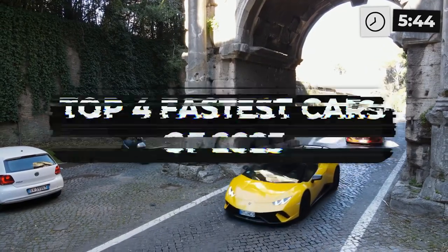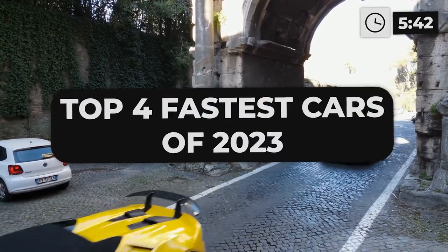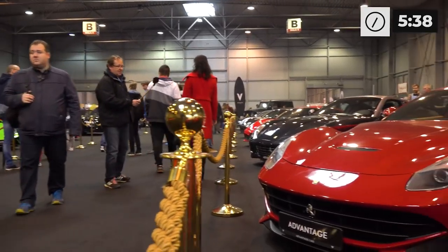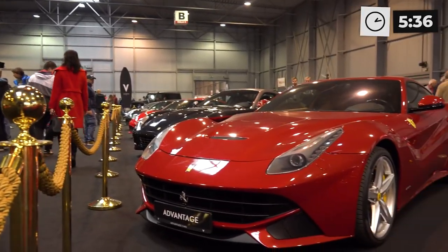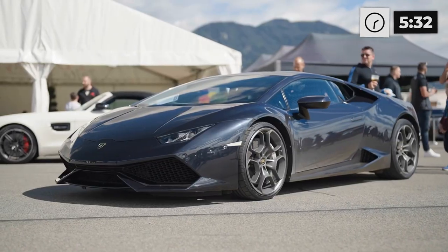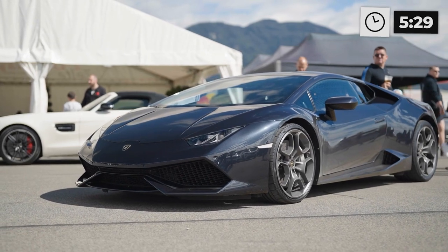We're about to zoom through the top four fastest cars of 2023. Whether you're a speed junkie or just a car enthusiast, you won't want to miss this chance to see some of the world's most impressive machines in action. So let's hit the accelerator and see what these speedsters are made of.